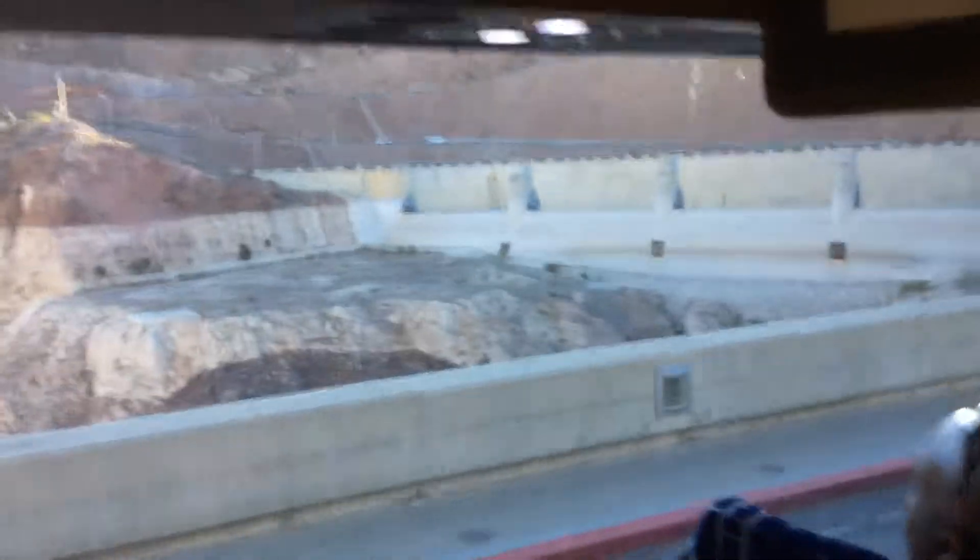Now those gates have only been raised twice: 1941 for a test, and 1983 for the real thing.